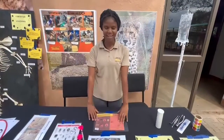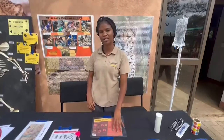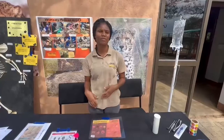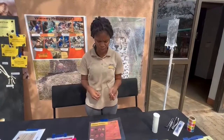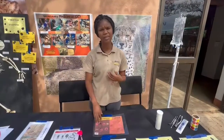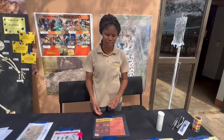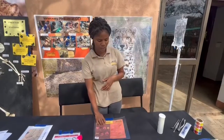Here we have cheetah diseases that we come in contact with — infectious and non-infectious diseases. The infectious diseases are caused by various infectious agents: bacteria, viruses, funguses, and all sorts of things. Examples of what we see commonly include things like herpes, calici virus, chlamydia, and pneumonia, which is just an infection in the lungs. These are some of the things we see with cheetahs.